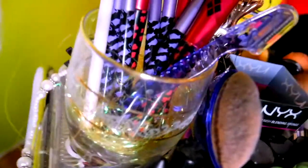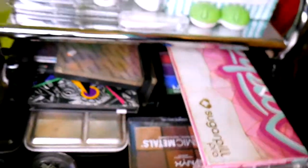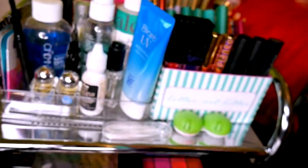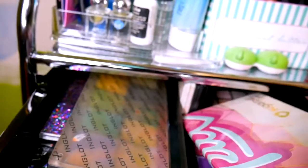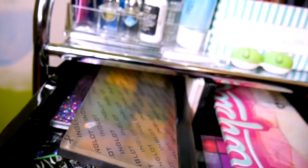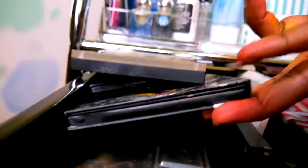The first drawer is palettes — you have the Sugarpill, all the NYX palettes, obviously going to be a bunch of NYX palettes in here. It's deep enough to fit this big Sugarpill palette. Also some ELF and NYX palettes, an Inglot palette, and some others in there.